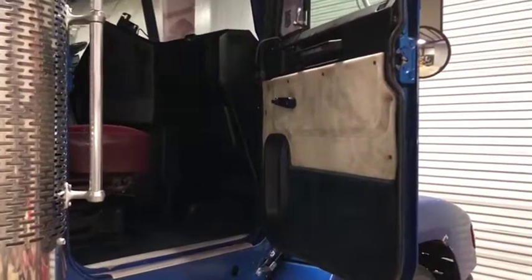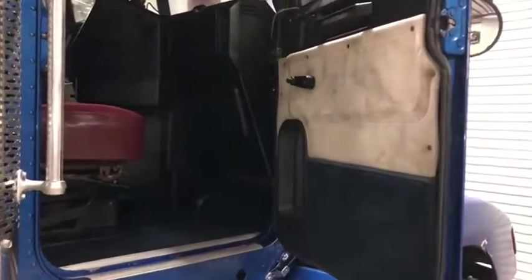Going to the passenger side interior on this 1989 Freightliner semi truck. You see the door panel is in pretty good shape. A couple of minor stains there on that carpet, but nothing too bad.